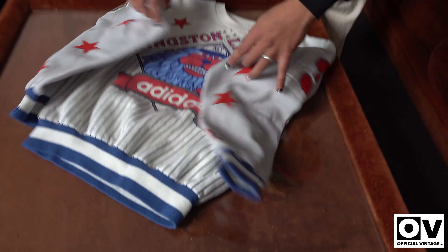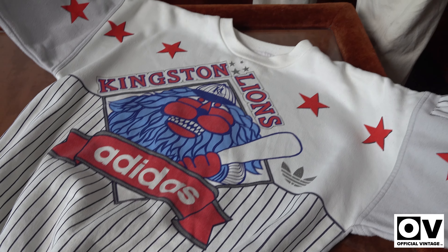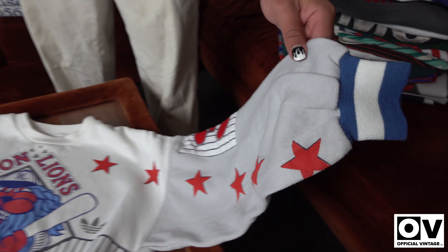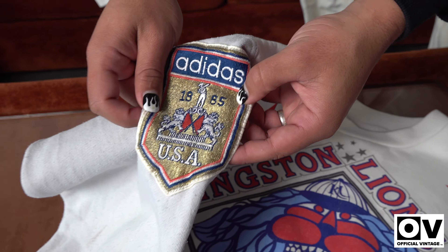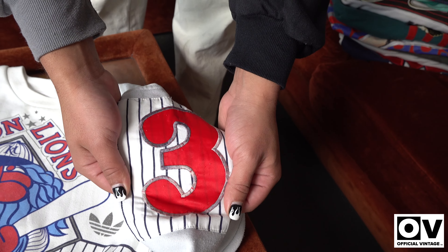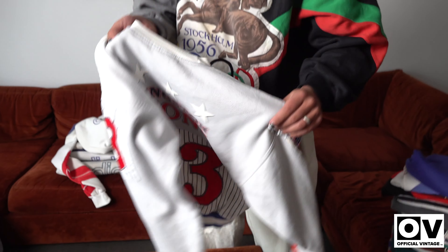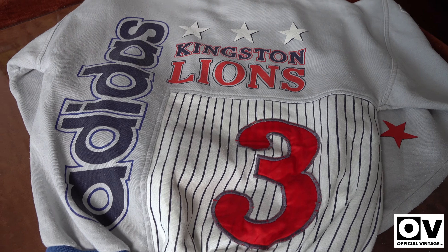This one has crazy detailing — probably one of the most detailed of the lot. It's got all the stars around the front and then there's a patch with incredible detail: '95 USA.' It's also got the number on the side and it's two-toned, which people love. This is the Kingston Lions Adidas with the big three on the back. I love the detailing on this one.